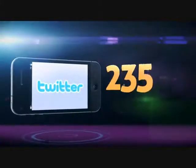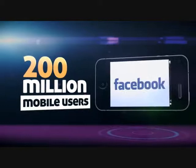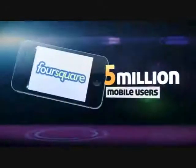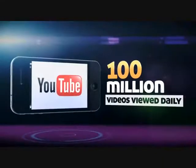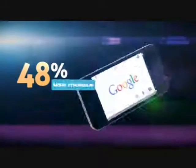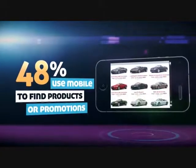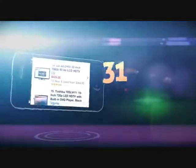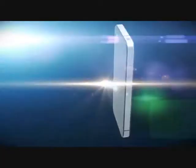2011 brought 347% growth in mobile on Twitter, 200 million mobile Facebook users, 5 million Foursquare users, and 100 million YouTube videos viewed on mobile devices every day. 48% of consumers use their mobile devices to look up products or promotions. Consumers are 51% more likely to purchase from a retailer that has a mobile website. Are you?